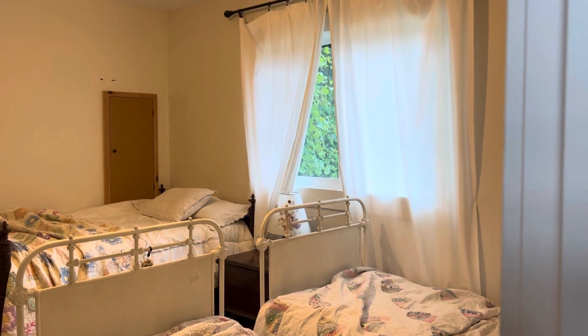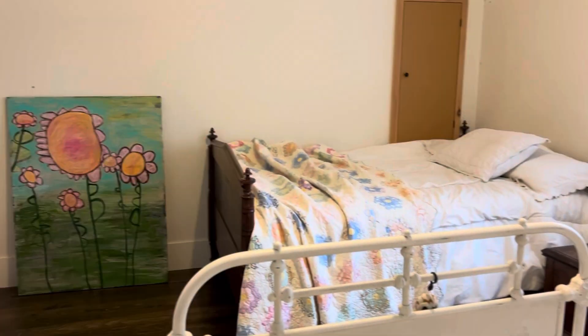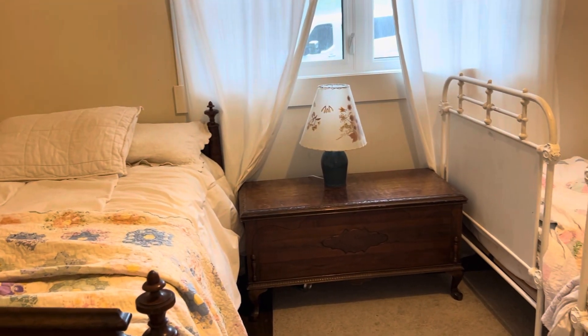We did the same for the girls' room. The closet just has curtains with a thrifted dresser inside, and the girls have the room arranged how they like it for all their sleepovers.